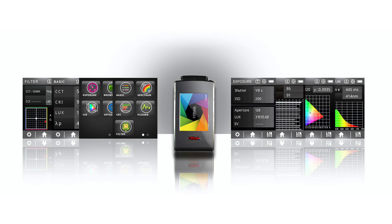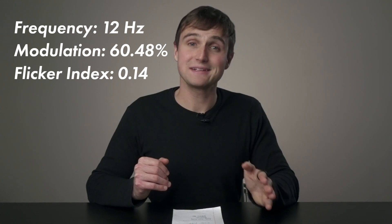I used my UPRTek spectrophotometer, which also has a flicker measurement function, and I was able to get a flicker reading for these lights. What I got was that the light flashes around 12 times a second — 12 hertz — and the flicker modulation, or flicker depth, was about 60%. I did test this multiple times and it was pretty consistent, so I would say that's a pretty good reading. Open flame gas lights do have a lot of flicker.